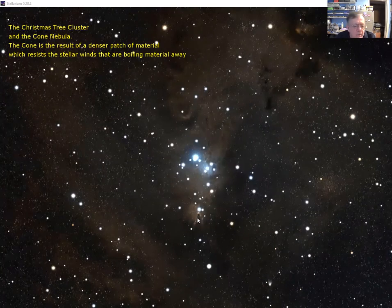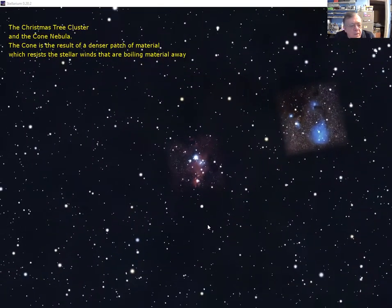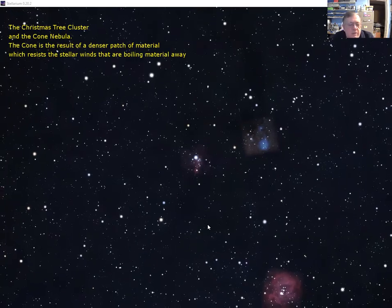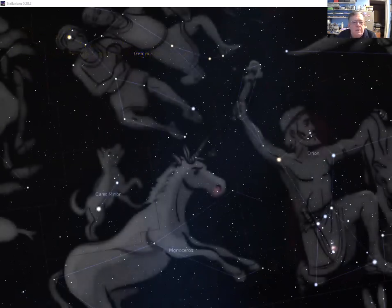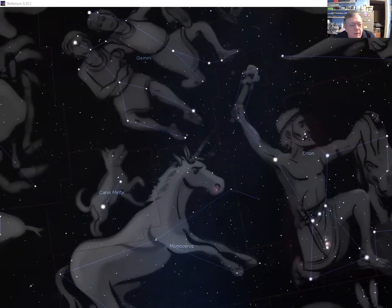Here is the Hubble Space Telescope view of the cone nebula at the bottom — a cone of material visible in color in the low-resolution view. Both the Rosette Nebula and the Christmas Tree Cluster are well worth finding with binoculars. You can navigate to them by finding Betelgeuse and then traveling east — left across the sky as we look at it — and stopping about halfway between Betelgeuse and Procyon.